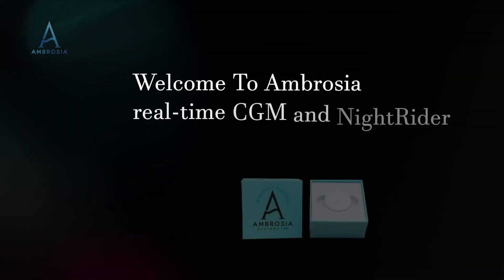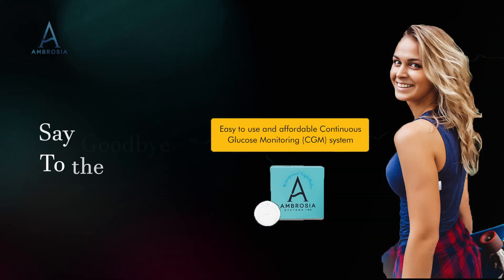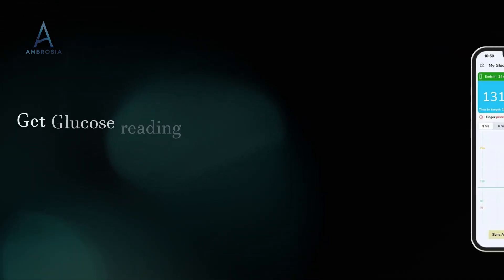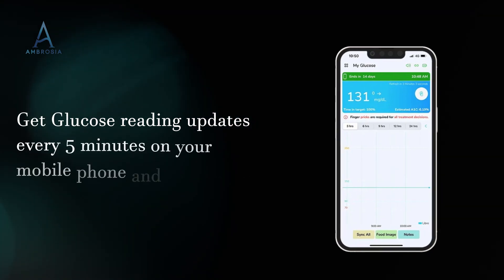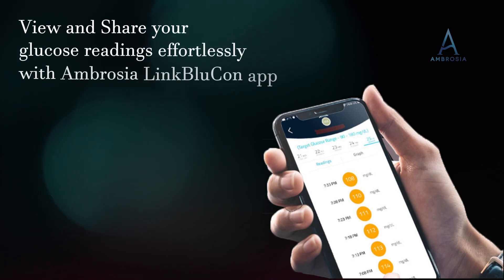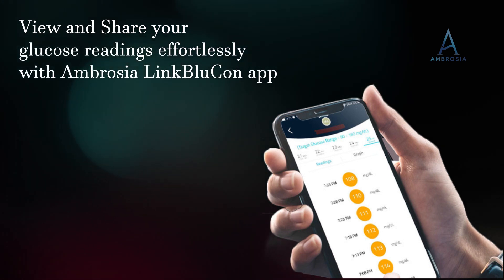Welcome to Ambrosia Real-Time CGM and NightRider. Say goodbye to sensor scanning and make full use of the revolutionary sensor and NightRider technology. Get glucose reading updates every 5 minutes on your mobile phone and smartwatch. View and share your glucose readings effortlessly with the Ambrosia Link BlueCon app.